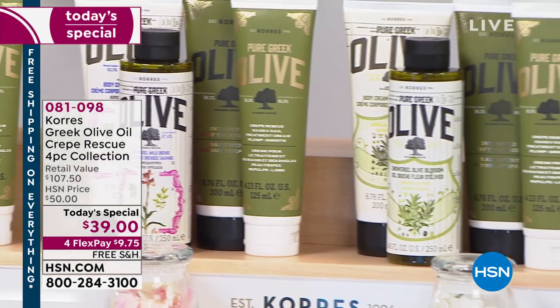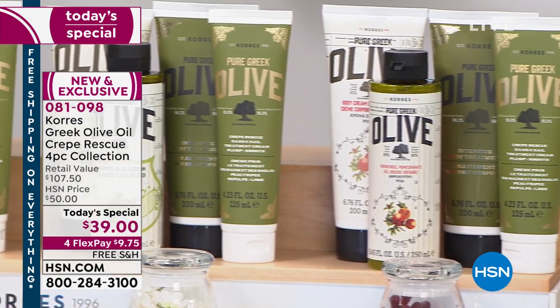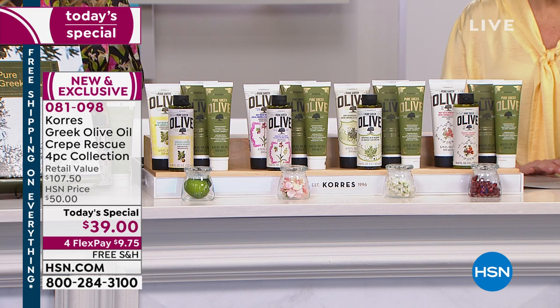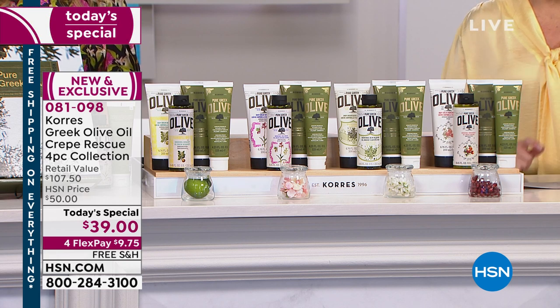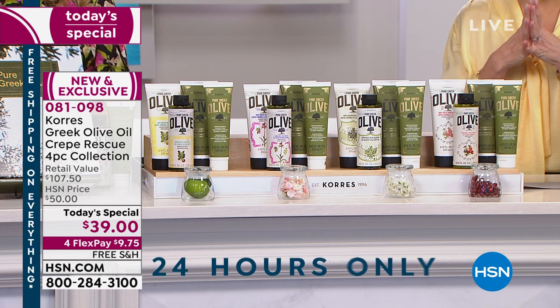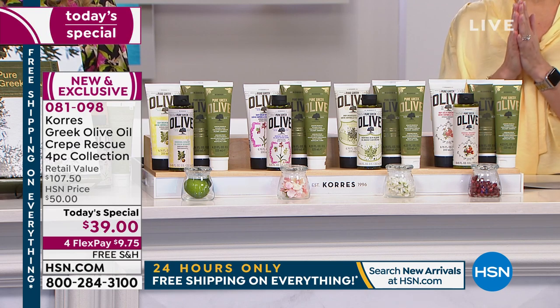This is brought to you by Koras. This is a brand new configuration completely exclusive to us in the world of olive oil. When you think of olive oil you might think of Miss O who made the olive and blossom her favorite. Well we're bringing that back but doing something even better — this world-renowned olive oil Greek tradition, hand harvested and handcrafted, is coming to you from Koras in a Crepe Rescue four-piece collection.